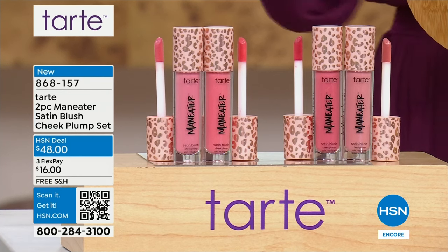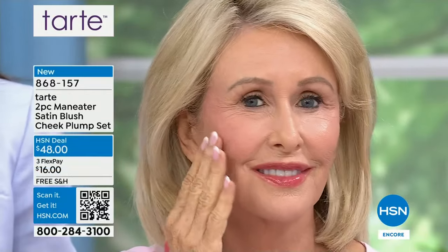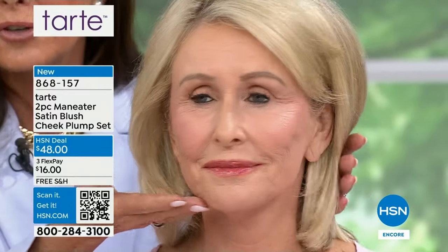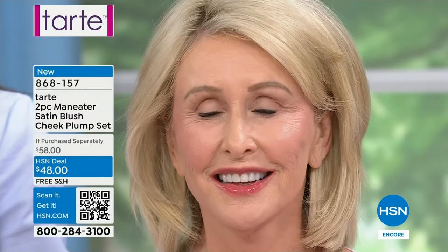I love the big doe-foot applicator. Traditional blushes — the powders — they get stuck in your wrinkles and crinkles. When have you heard of a blush that's also going to lift your cheeks with hyaluronic acid and coconut? Look at the difference — look at her cheek. Hello cheekbones! One of the biggest mistakes we make as we get older is not wearing blush. Those powder blushes sometimes stick in your wrinkles and crinkles — not this one. This is going to glide on.